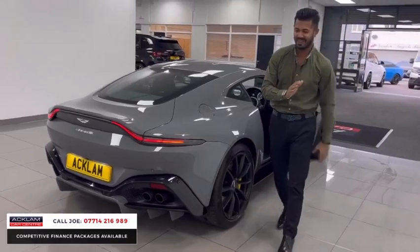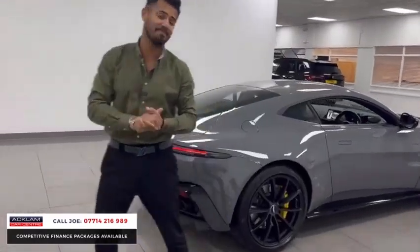Another insane car. This is absolutely beautiful — the Aston Martin Vantage.